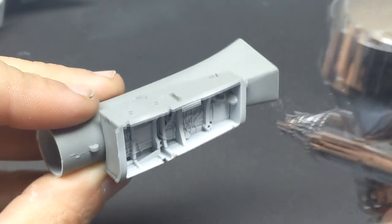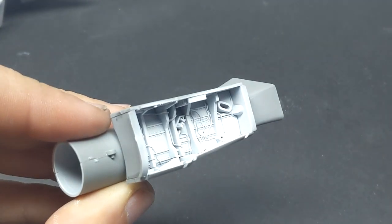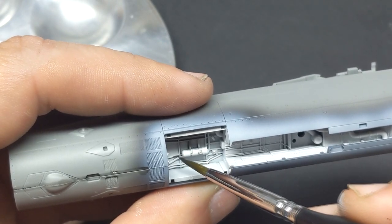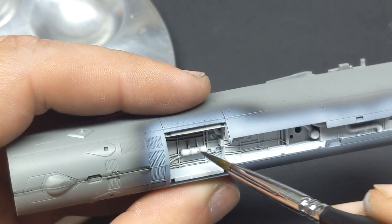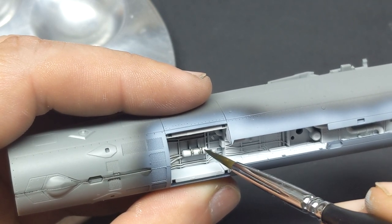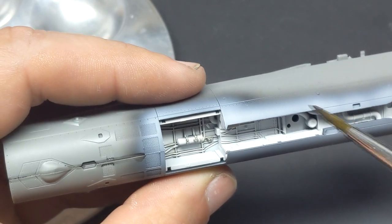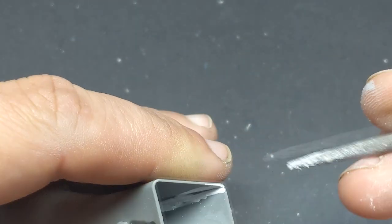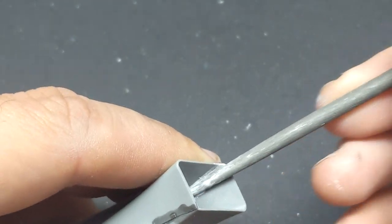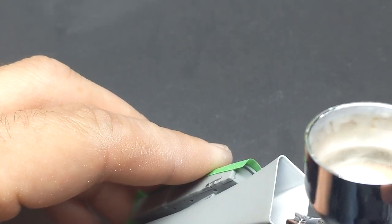Plus, with a gear bay that mounts securely in place for alignment, it gives Meng the win with the intakes so far. Another big point for Meng is the detail in the gear bay. I often cut corners here because you don't often see it, but by painting it white and hitting it with a dark brown wash, it actually looks quite busy without having to add anything else. That's a huge improvement over their F-35 kit from a couple years ago, which seriously lacked detail in that department.